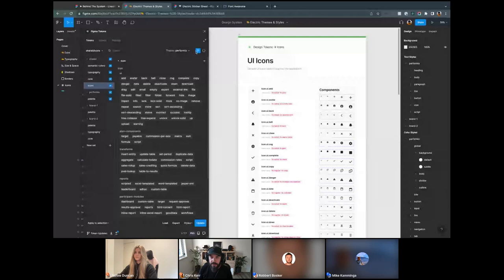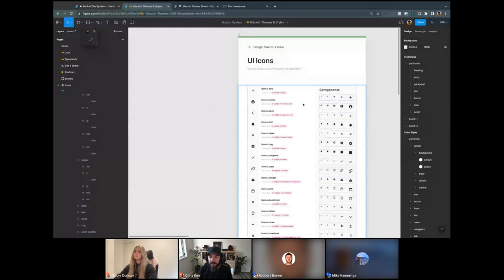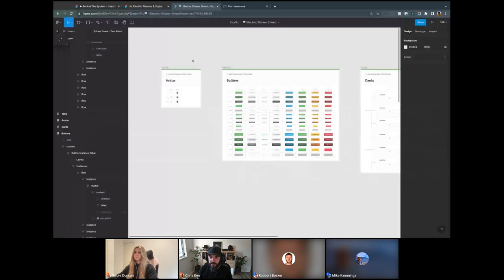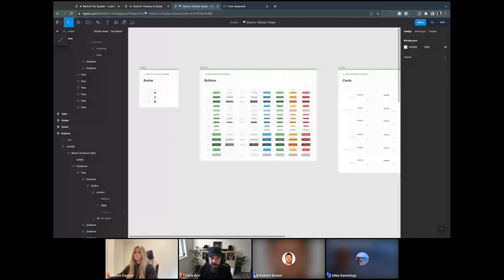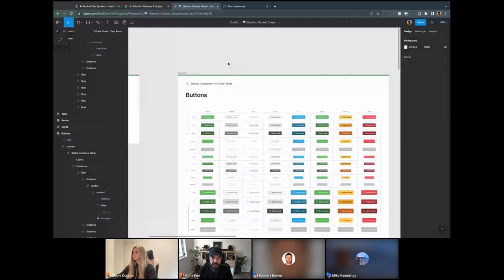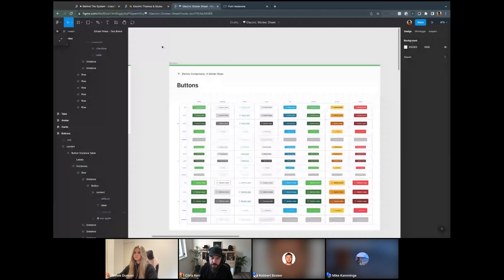That's a whirlwind tour of our theme file — hopefully useful for understanding the structures, the names we use, how we generate all our Figma styles linked to our Figma Tokens and managed centrally. Now I'm going to hop over to a sticker sheet file I put together — messing around in our actual production component library would probably be an unwise choice. I wanted to use this to demonstrate two things: applying tokens in a component, and the excitement of applying multi-brand theming.